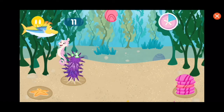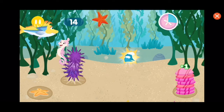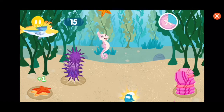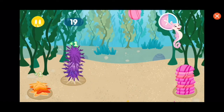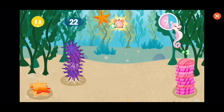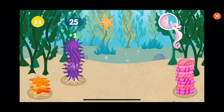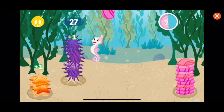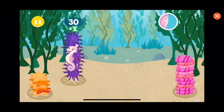You want to hear something funny? Starfish have feet! Yeah, they're called tube feet. And most starfish have five arms. Whoa! Time bonus — more time to clean! Fantastic! Thank you, Ocean Friend. You did it! Now let's clean the next spot.